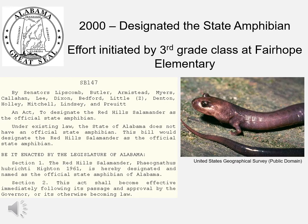In 2000, the Red Hills salamander was designated the state amphibian of Alabama. This was an effort initiated by a third-grade class down at Fairhope Elementary, and I actually got to meet these students — they were very excited about our amazing salamander.